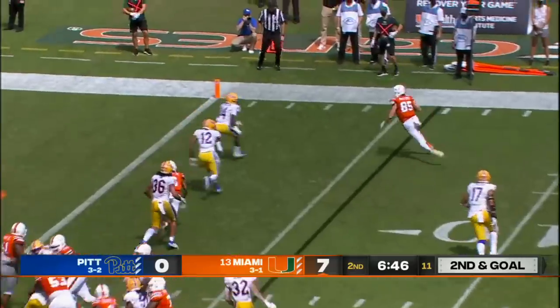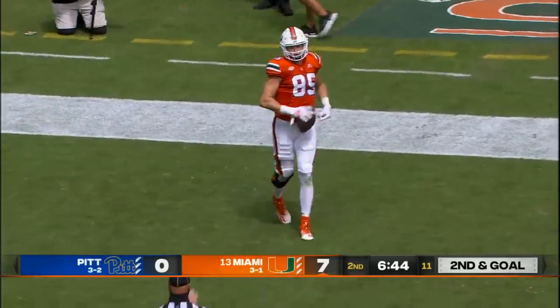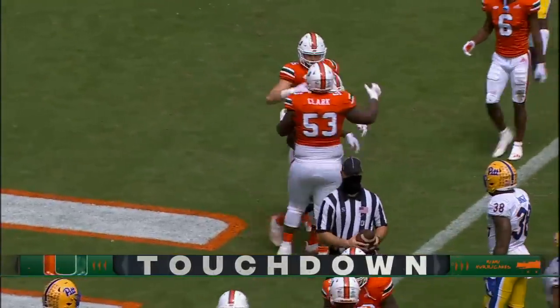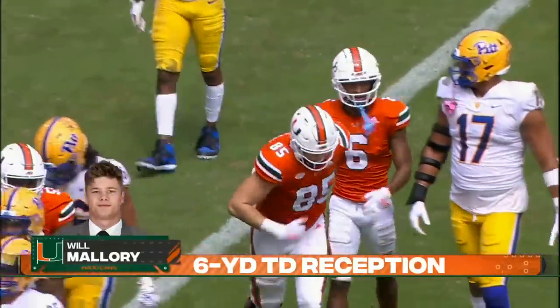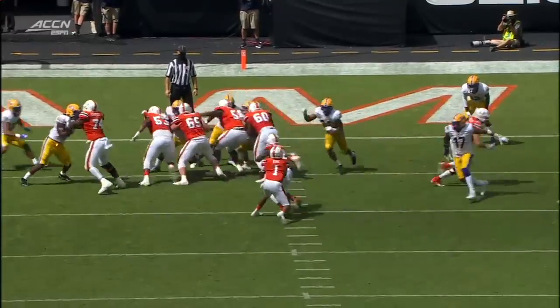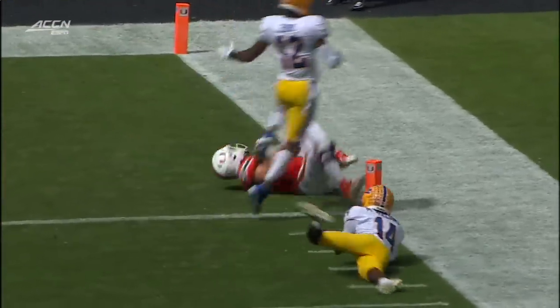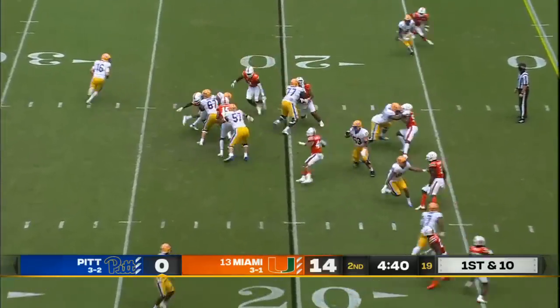Second and goal. King out to his tight end — Mallory stretches for the goal line and finds it. Will Mallory, 85. We're used to seeing a lot of number nine, Brevin Jordan, but Will Mallory as we talked about in the open every single week. Good hesitation by number 85, Will Mallory found his way over to the end zone. Good job finding the open receiver by King on that last play.